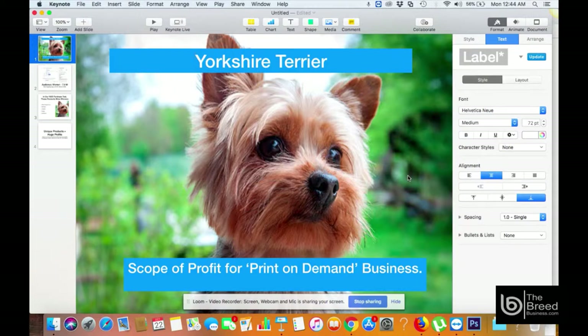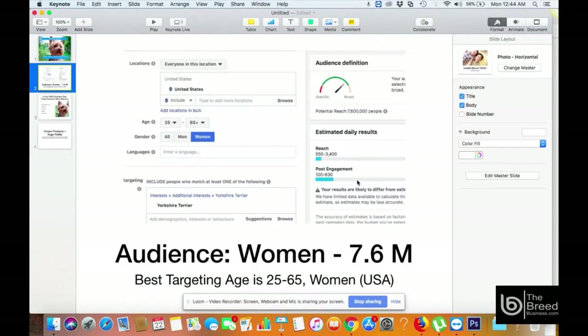Let's go to Facebook and see what kind of audience we have. As per Facebook interest targeting, the best kind of audience to target for Yorkshire Terrier is women — almost 7.6 million between the age of 25 and 65. As you can see in this screenshot, this particular targeting is on Yorkshire Terrier, covering only women with an age group of 25 to 65.